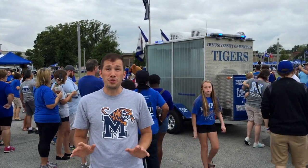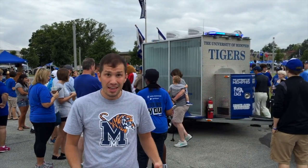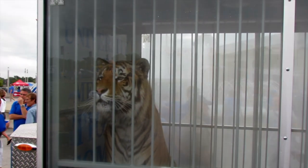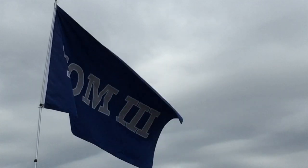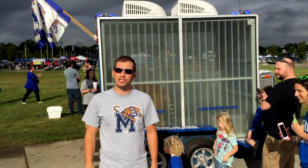Memphis is one of the few universities that has a live tiger mascot. This is Tom, and he's an iconic part of game day. This beautiful Bengal tiger is a symbol of the spirit and tradition of Memphis.